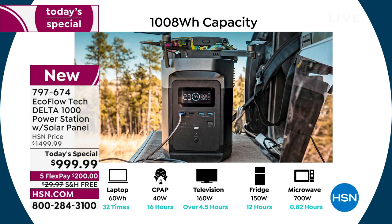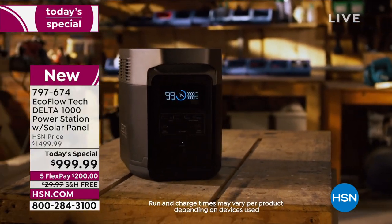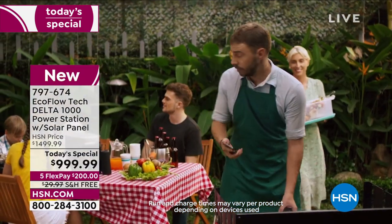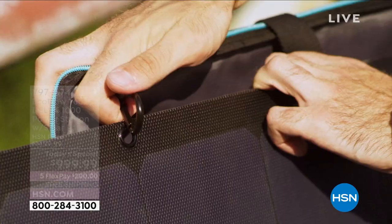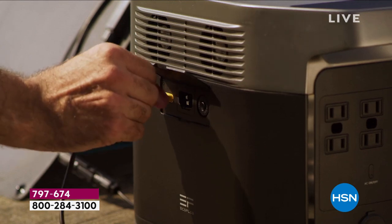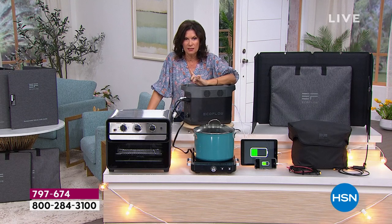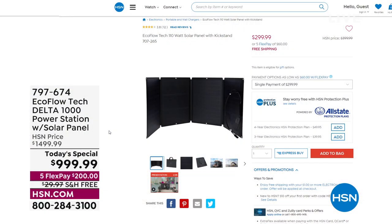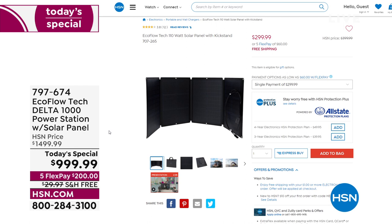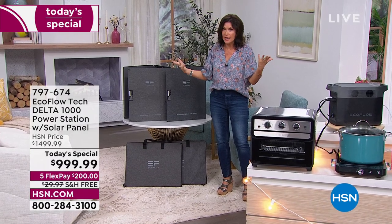She'll have a lamp, a heating blanket if she needs it, her TV on — everything she needs to continue her life in her home. And then the big one, the really important part: we almost never include the solar panel. I think I could count on one hand how many times we've done it — we do it because it's a today's special. If you go to HSN.com right now and buy one solar panel, it's $299.99 — that's on sale. So we're including that along with the most powerful Delta under a thousand dollars.